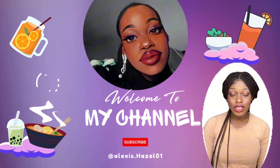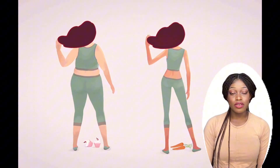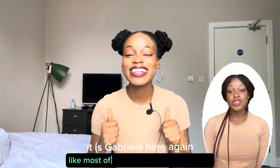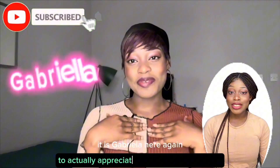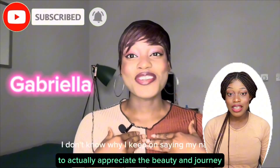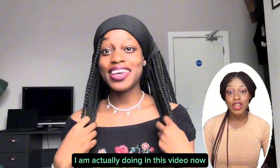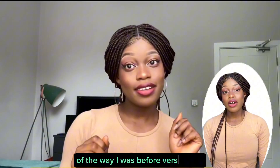Hello guys, welcome back to my channel. Today I'm going to be doing a before versus after picture review, because I've been doing most of the videos on YouTube and most of you guys have not seen me from head to toe to actually appreciate the beauty of my weight gain journey. As I promised, I am doing this video now so you can see pictures of the way I was before versus now.